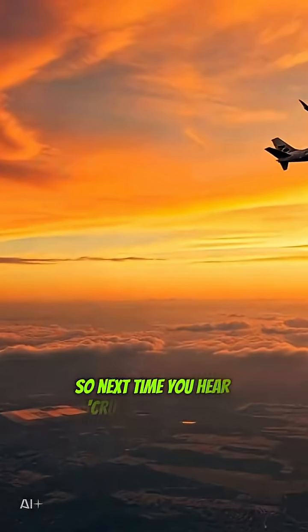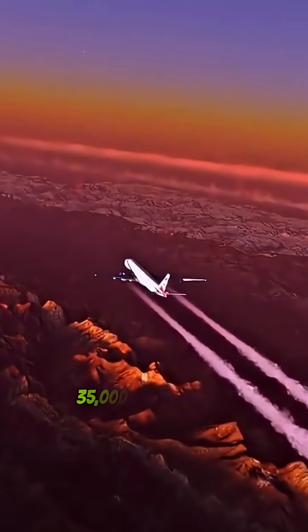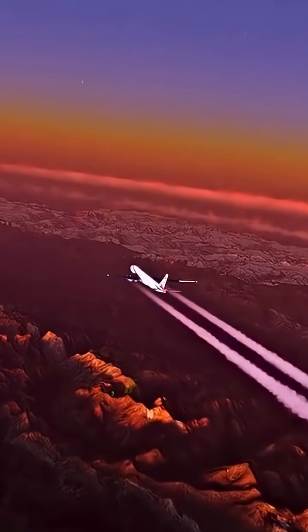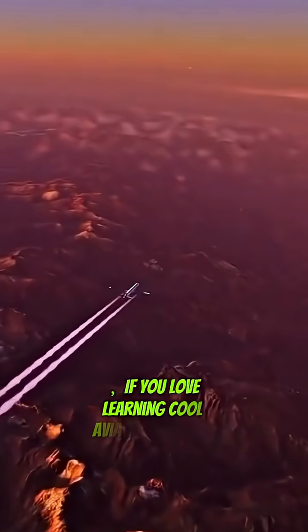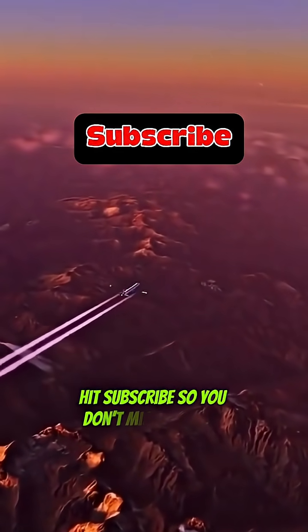So next time you hear 'cruising at flight level 350,' you'll know it's 35,000 feet above sea level on standard pressure. If you love learning cool aviation facts in under a minute, hit subscribe so you don't miss the next one.